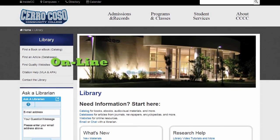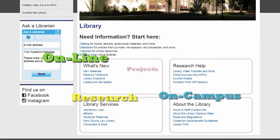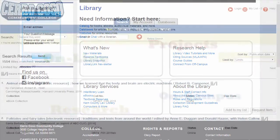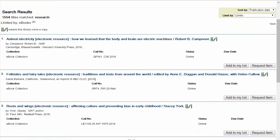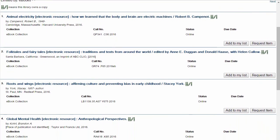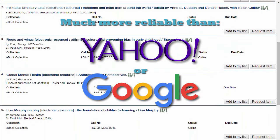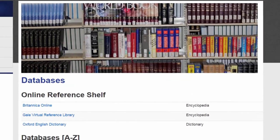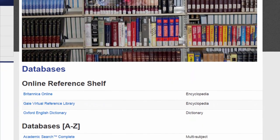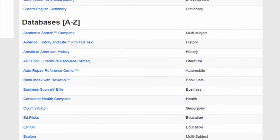Whether you're an online or on-campus student, the library webpage is where you can go to find quality sources for research papers and projects. Unlike the open web, which is what you're searching when you use sites like Google or Yahoo, the library's well-organized e-resources are carefully curated by experts to offer a high level of academic quality. Also, much of the content in our databases isn't published for free on the open web, but students can access it all right here.